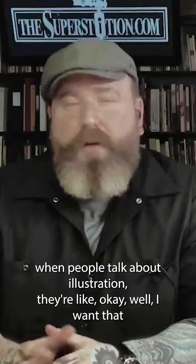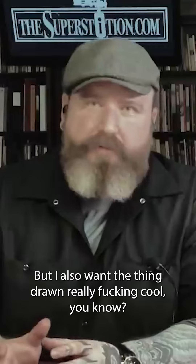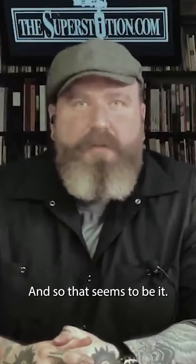When people talk about illustration, they're like, okay, I want that, or I want to be able to have that. But I also want the thing drawn really fucking cool. And so that seems to be it.